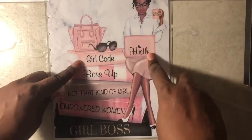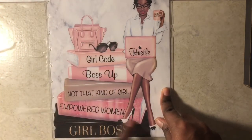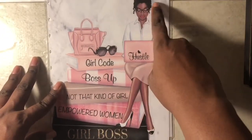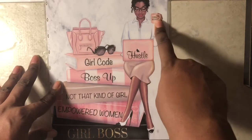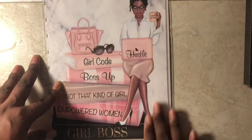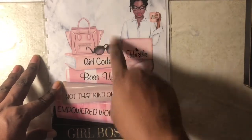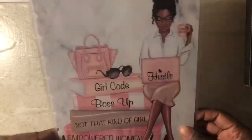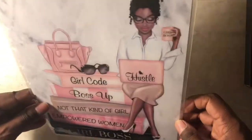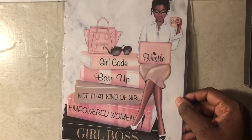It says hustle, girl, girl code, boss up, not that kind of girl, empowered women, girl boss. I love the curly hair, I love the glasses, I love the girl boss coffee mug, the Apple computer, the purse, the sunglasses, the pink, the outfit, the shoes, and the marble background. This is just so beautiful to me, and I absolutely love it. So thank you so much, Glam Girl Planners. This is probably my third planner cover I've purchased from her, and I'm sure this won't be the last.